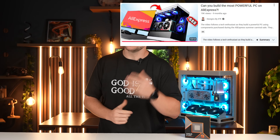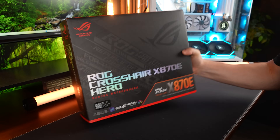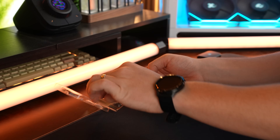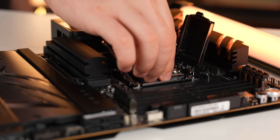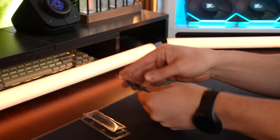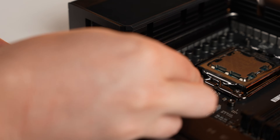I've done an all AliExpress PC build before. Do you guys think it's time to do another one? Let me know in the comments below. If you are building a PC right now or looking to upgrade, it's a really good time to get in and take advantage of the prices as well as the discount codes. I'll leave the link in the video description to join my team.